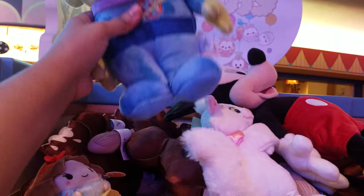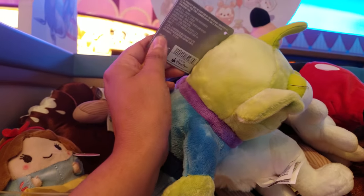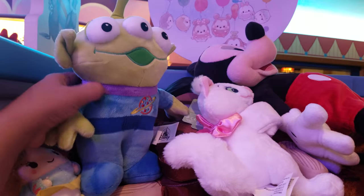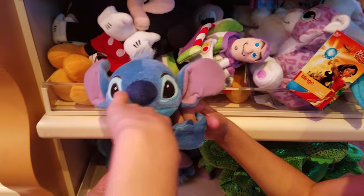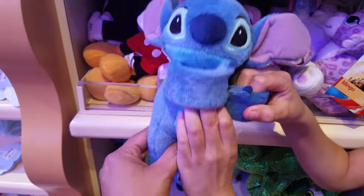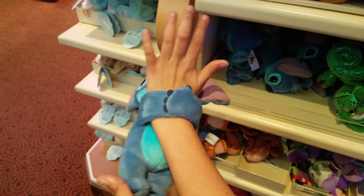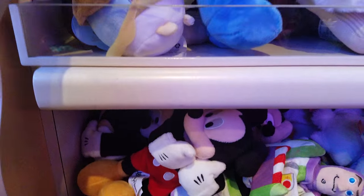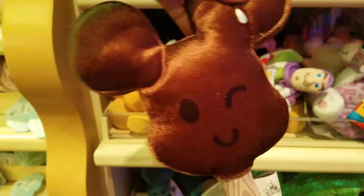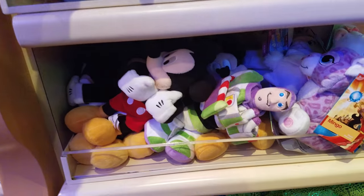Oh my gosh, my alien! I love the aliens. I know I talk about it a lot, but I love these guys. He's gonna be $17. There's a Stitch wrist accessory — that one is cute. I wouldn't put that on your wrist though; I would put it on your bag or something so it doesn't fall off. And oh, look — they have a little cute Mickey ice cream. Really cute.